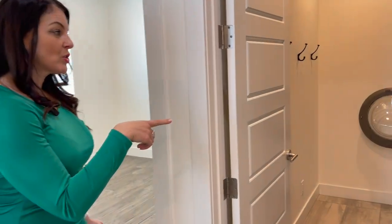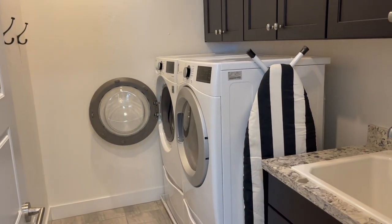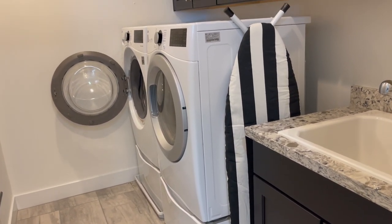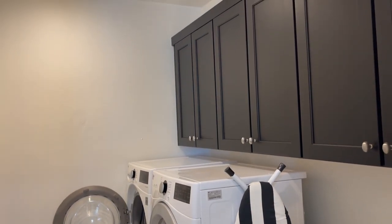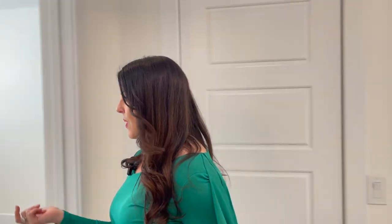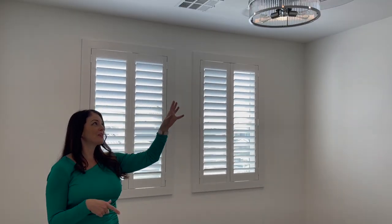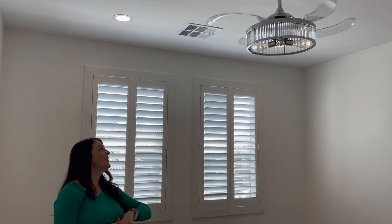The laundry room is right across from the guest bath — nicely done with a sink and cabinets. Guest bedroom number three is about 11 by 11 or 11 by 10 — not huge, but you can fit a queen-size bed. This one at the front of the house has a really cool light fixture and vanity. Love that.